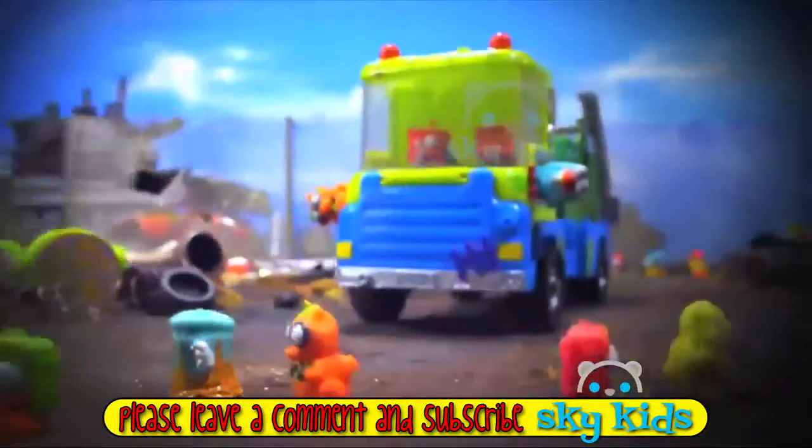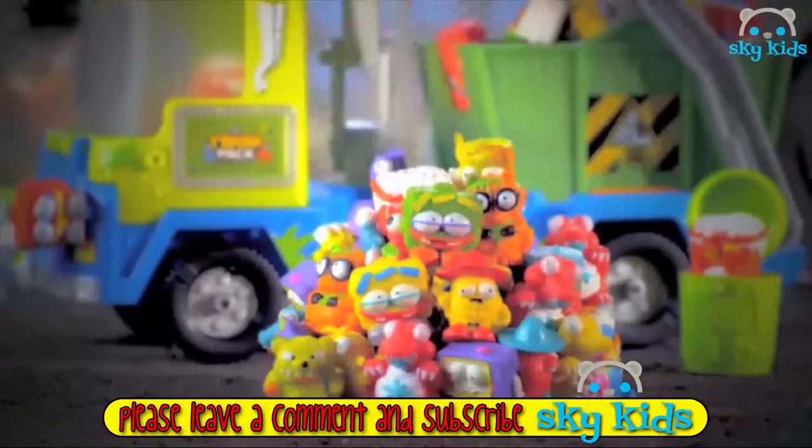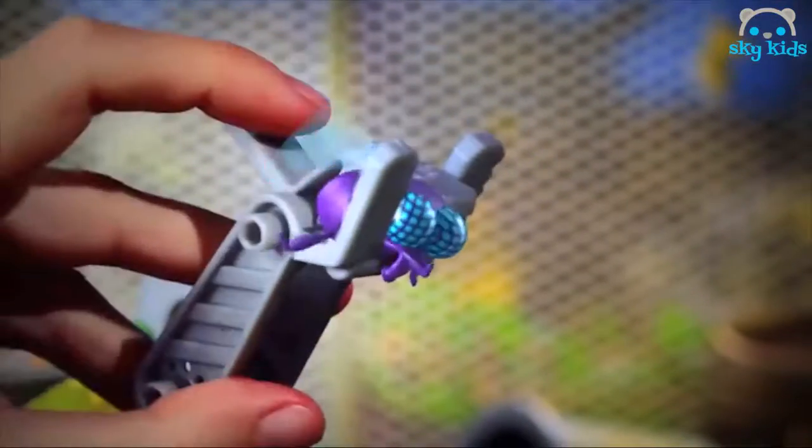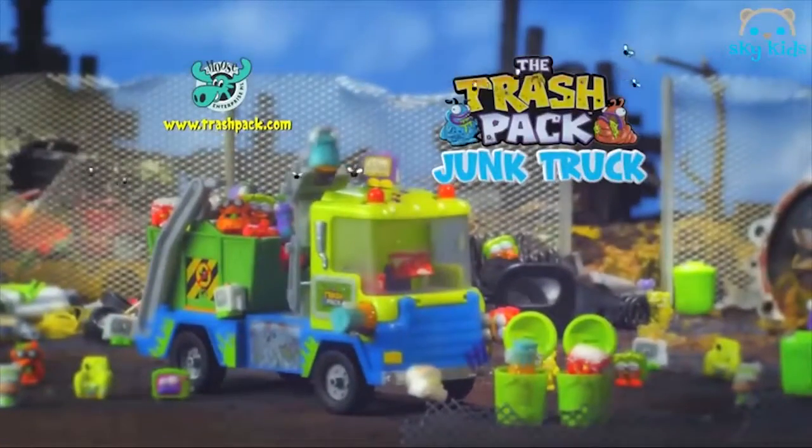Pick up the new Trash Pack Junk Truck! It's the Trash Pack — it's time to move that pile of muck. Unload it, launch them. Compact and mash up that trash. Grab one today. New Junk Truck, out now from Moose.